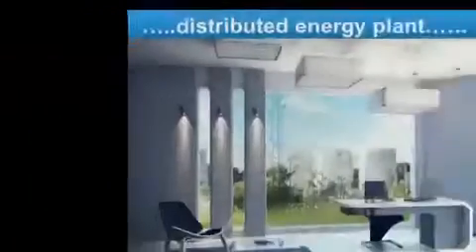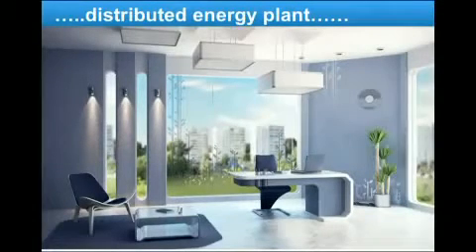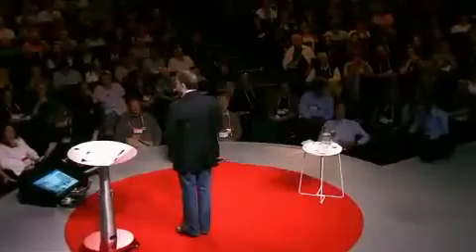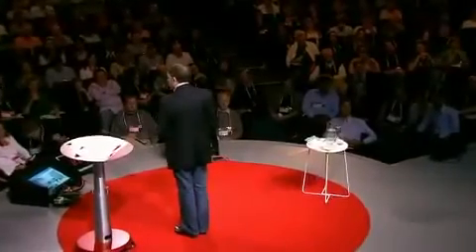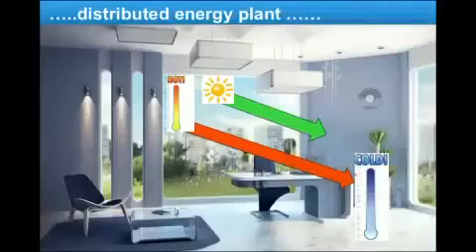And instead, we can generate all the energy we need right where we are, cleanly, safely, and cheaply. Think of the space that we spend most of our time. A tremendous amount of energy is coming at us from the sun. We like the light that comes into the room, but in the middle of summer, all that heat is coming into the room that we're trying to keep cool.